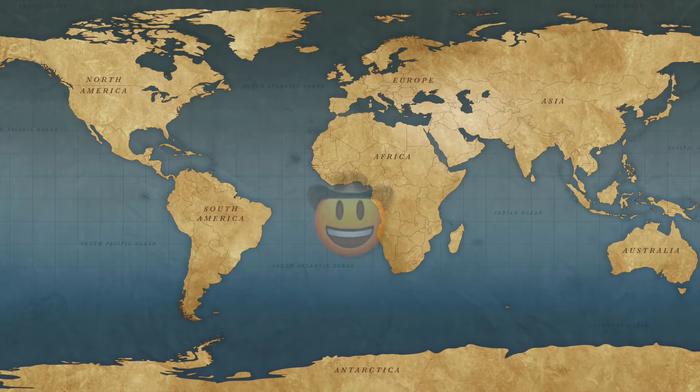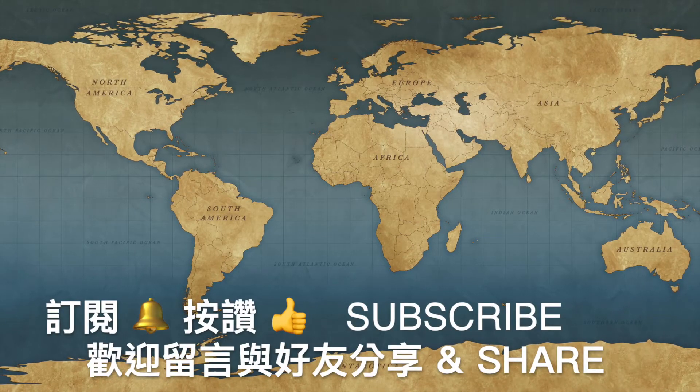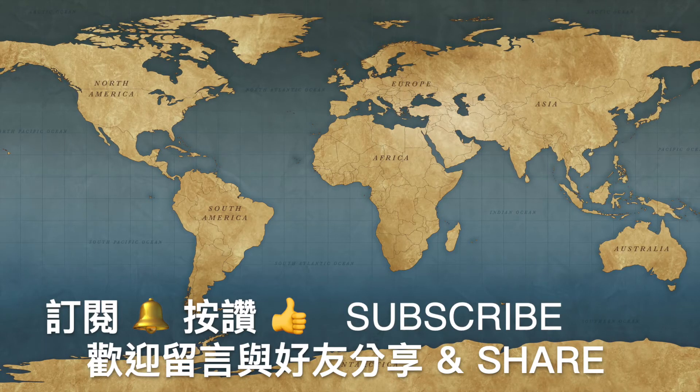Thank you for watching our channel. Don't forget to click subscribe and to click like should you appreciate our efforts and videos, and see you very soon for the next episode.